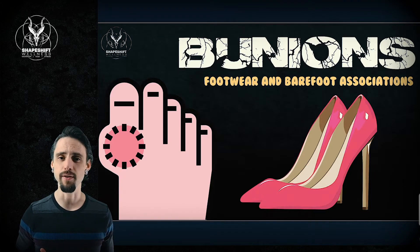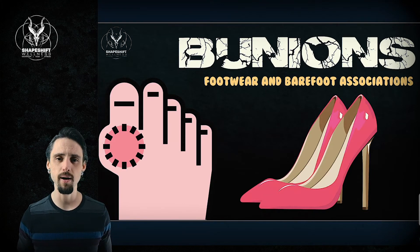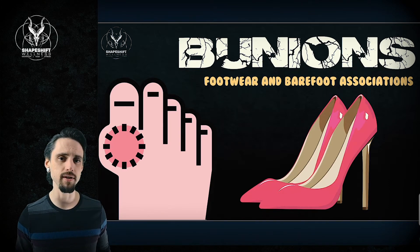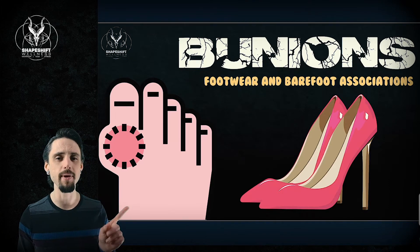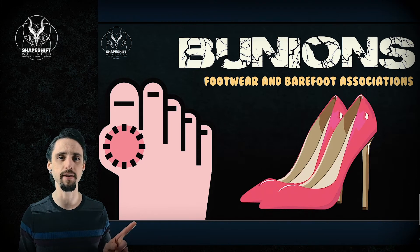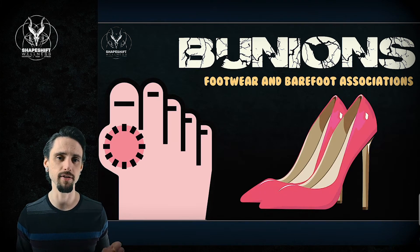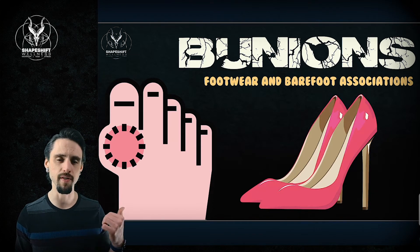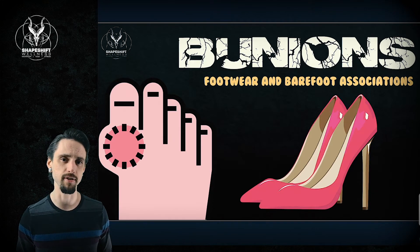Today we're going to be talking about bunions. This is a common problem that a lot of people face that causes them pain and gets in the way of enjoying meaningful activity and exercise. What can you do about it? We're going to discuss how footwear may or may not be part of the prevention and the solution — does wearing minimal footwear or ditching the high heels and wearing barefoot types of footwear make a difference?